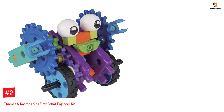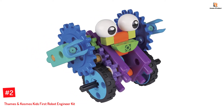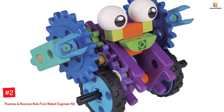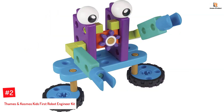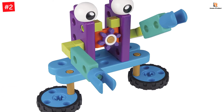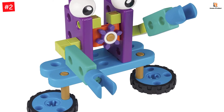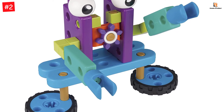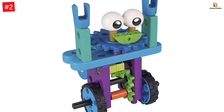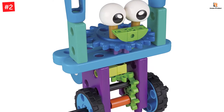Number 2: Thames & Cosmos Kids First Robot Engineer Kit. Let your child learn firsthand about gear trains and simple machines via this engineering kit. It offers children a read-along and build-along adventure. Your child can construct and fix the 53 pieces to build 10 non-motorized models during their adventure to an automated candy factory. The robots come with moving gears, wheels, and parts and do not require a motor.